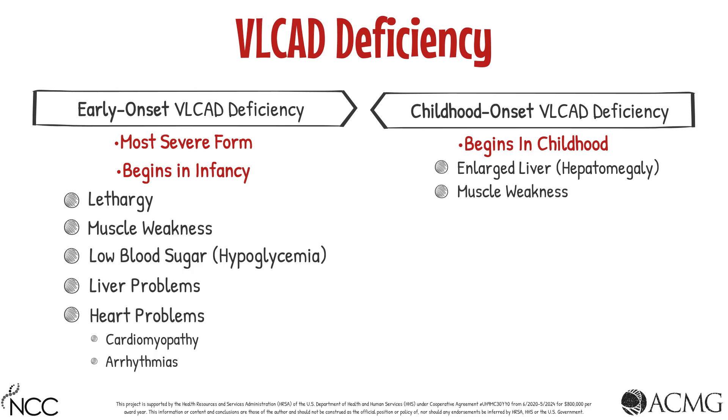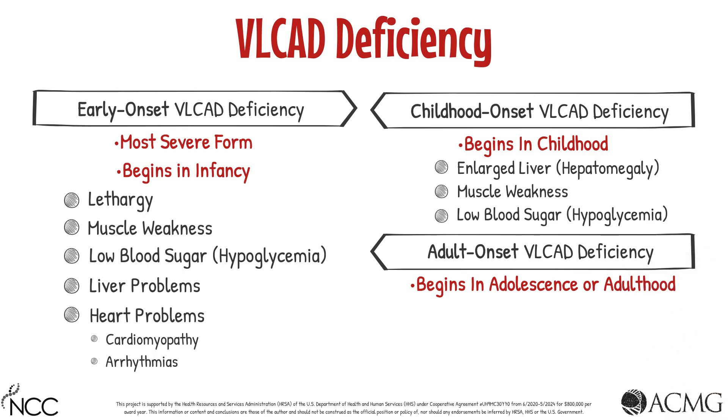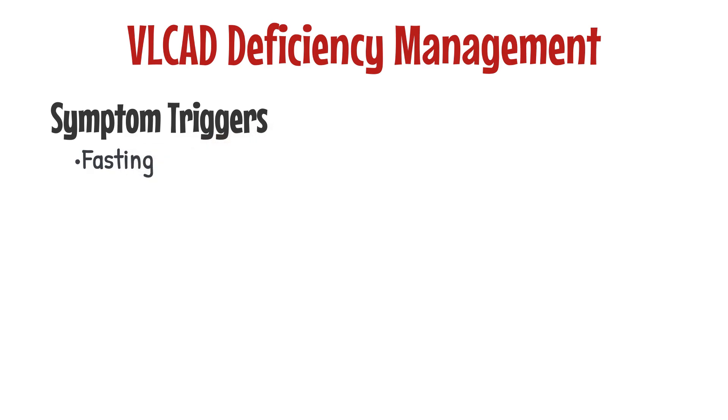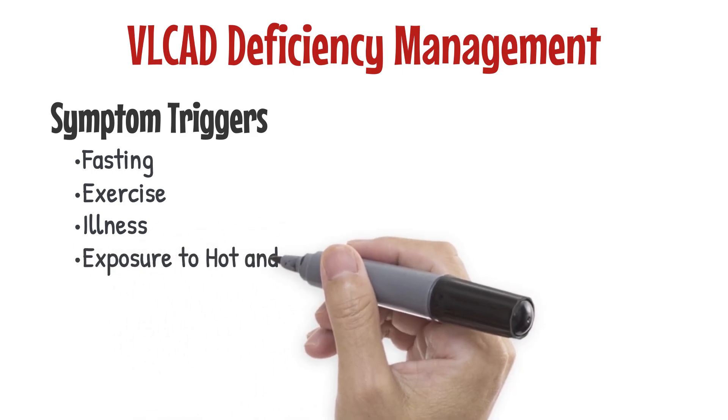Childhood onset also includes muscle weakness and low blood sugar. Adult onset VLCAD deficiency begins in adolescence or adulthood. The symptoms involve muscle pain and muscle tissue breakdown, called rhabdomyolysis. This muscle tissue breakdown can cause urine to be red or brown as a result of myoglobin protein released from the muscles. Symptoms of VLCAD deficiency can be triggered by fasting, exercise, illness, or exposure to hot and cold temperatures.